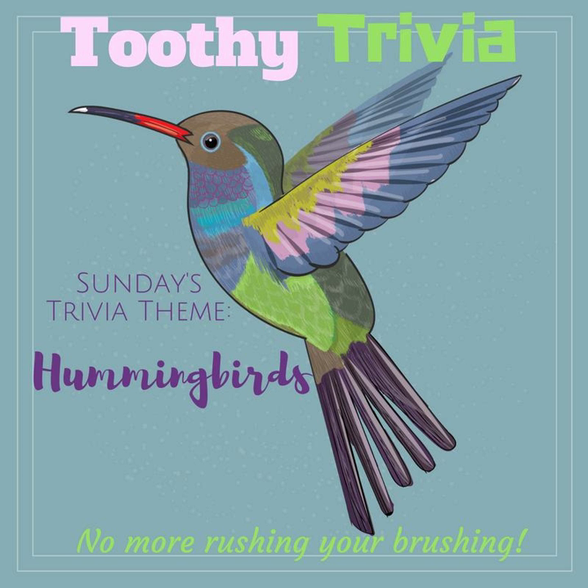A hummingbird's wings beat between 50 and 200 flaps per second, depending on the direction of flight and air conditions. An eagle, on the other hand, only flaps its wings about 5 times per second.